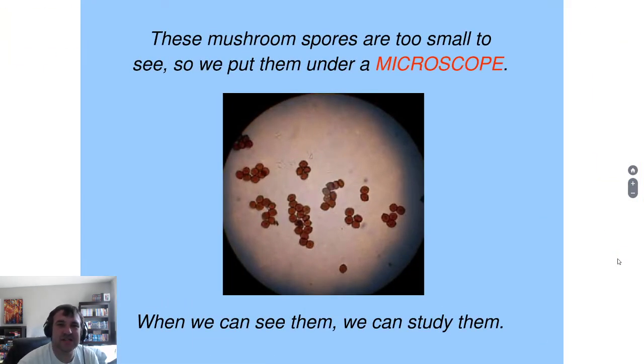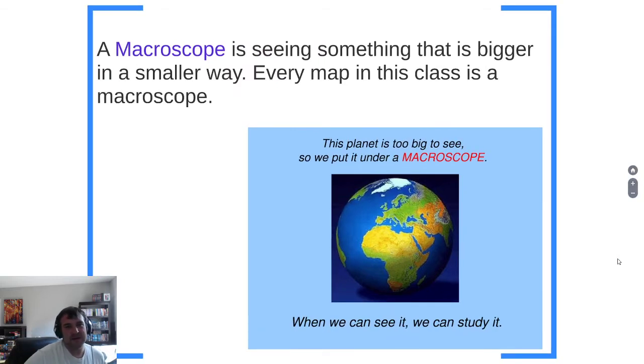Mushroom spores are too small to see, so we put them under a microscope. Microscopes make small things look bigger. A macroscope is a way of seeing something that's too big for humans to normally see, shown in a smaller way. Every single map we'll ever use in AP Human Geography is a macroscope map.